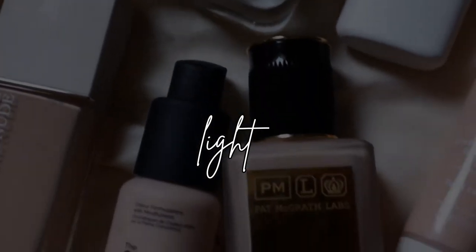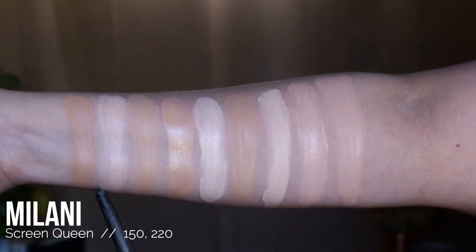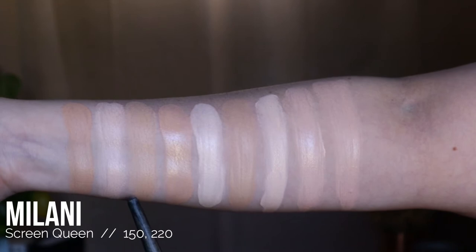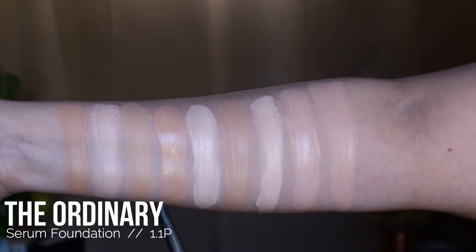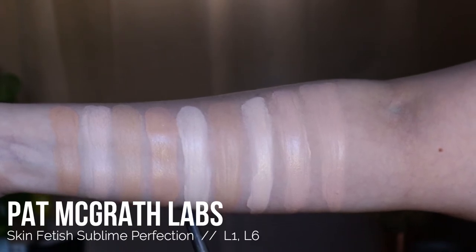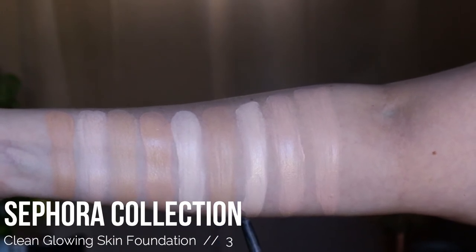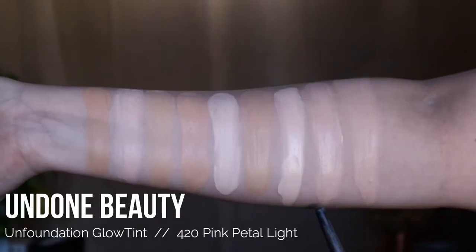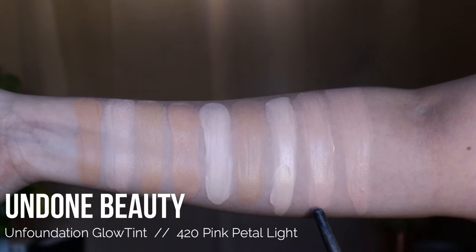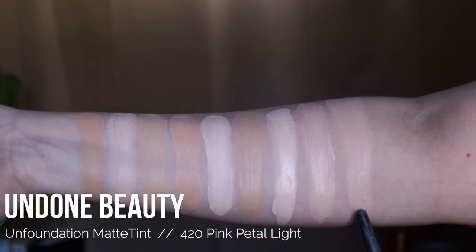These are all of my light coverage foundations swatched: Dior Forever Natural Nude in the shade 2N, Milani Screen Queen Foundation in the shade 150, Milani Screen Queen Foundation in the shade 220, The Ordinary Serum Foundation in the shade 1.1P, Pat McGrath Skin Fetish Sublime Foundation in shades L1 and L6, Sephora Collection Clean Glowing Skin in the shade 3, Undone Unfoundation Glow Tint in the shade 420 Pink Petal Light, and Undone Unfoundation Matte Tint in the shade 420 Pink Petal Light.